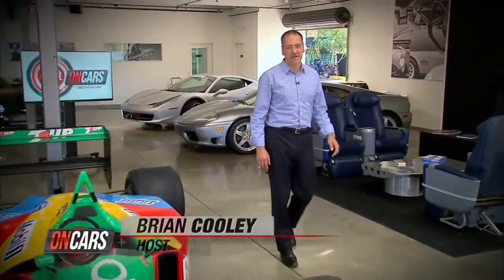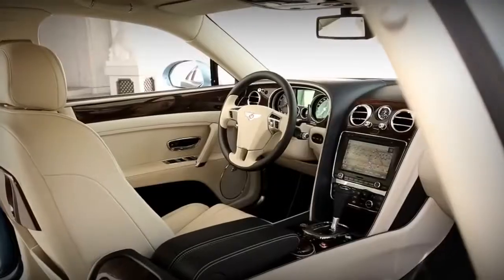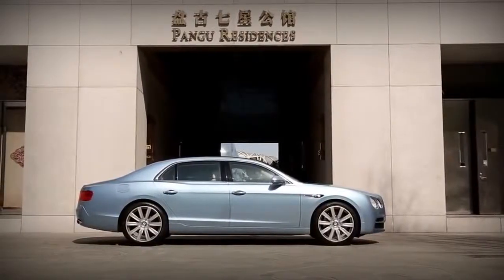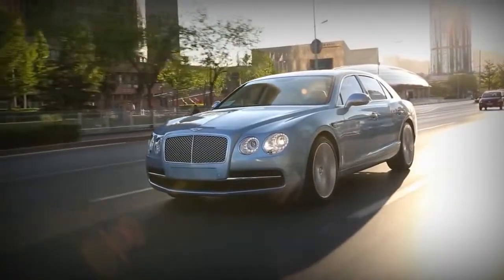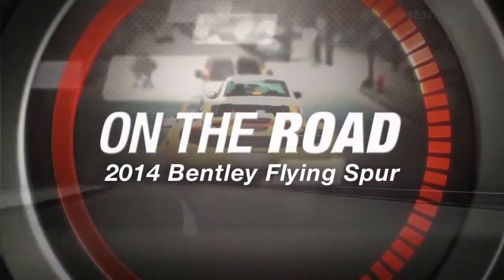Welcome to CNET on Cars, the show all about high-tech cars and modern driving. I'm Brian Cooley. I generally don't get too excited about these two, three, four hundred thousand dollar cars, because you and I are never going to buy one. However, they're kind of fun once in a while, because they do have a level of excess that is entertaining, if nothing else, and they're kind of a passport to another world for just a little while. So let's take a trip in the 2014 Bentley Flying Spur and check the tech.